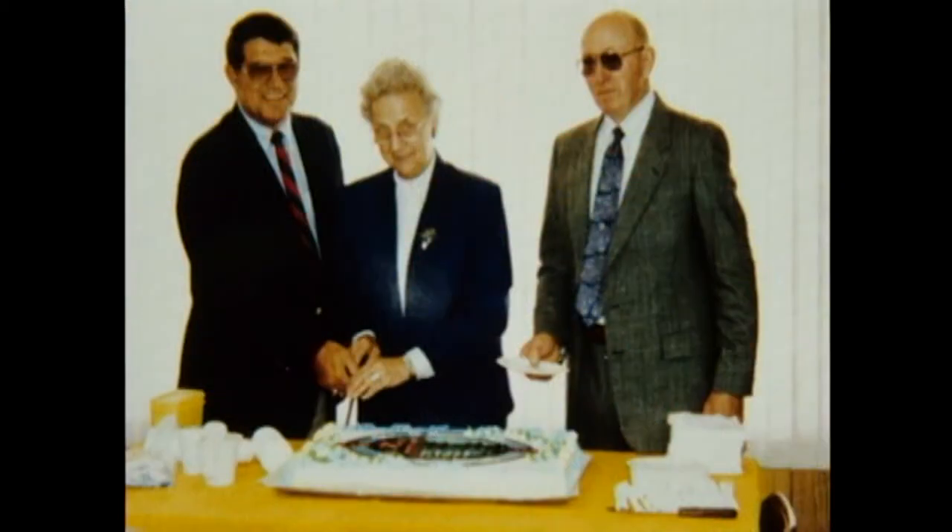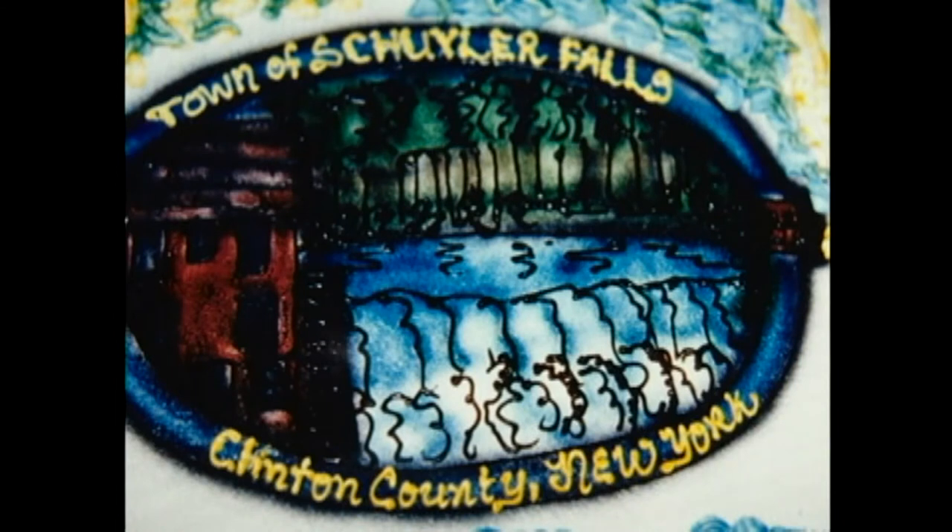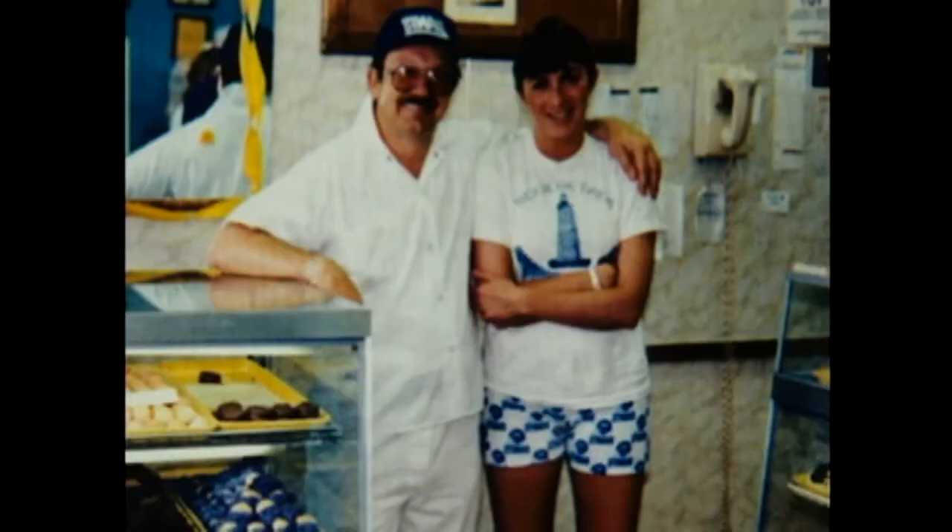This is the cutting of the cake. When we got back to the town hall, we had a cake. There's Bob Bruno, Addie Shields, and Bernard Barber. That was made down at Rombach. The lady did a beautiful job showing the sawmill and the gristmill in Schuyler Falls with the dam. I think it was a super job. And as I recall, there was no problem in eating the cake — it was very good.